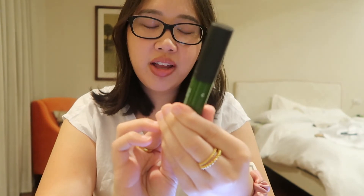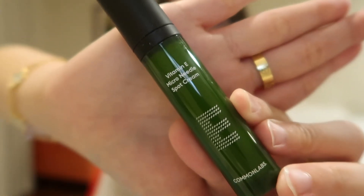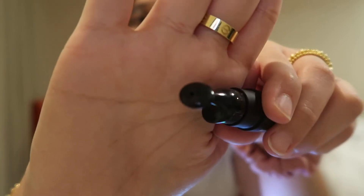One more thing from Shopee — this Vitamin E micro-needles pot cream by Common Labs. The applicator looks a bit weird to me but when you put it on your face it hurts a little because of the micro-needles. I still use my Mario Badescu more often, but this is a nice acne spot treatment to switch up with.